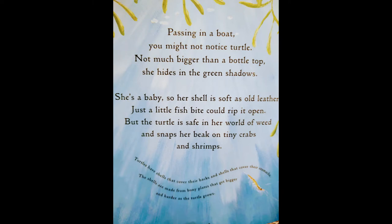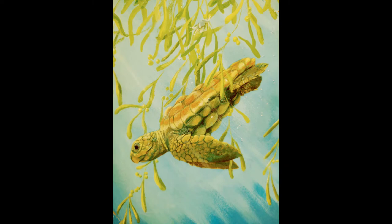Passing in a boat, you might not notice the turtle — not much bigger than a bottle top. She hides in the green shadows. She's a baby, so her shell is soft as old leather. Just a little fish bite could rip it open. But the turtle is safe in her world of weed and snaps her beak on tiny crabs and shrimps. Turtles have shells that cover their backs and stomachs, made from bony plates that get bigger and harder as the turtle grows.